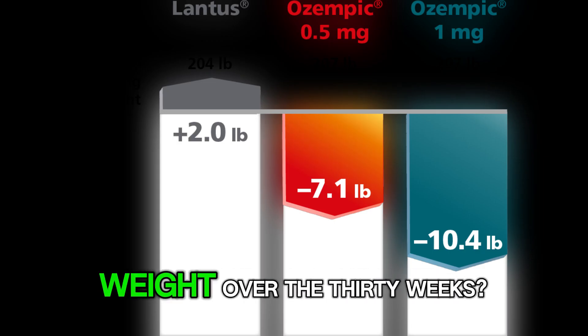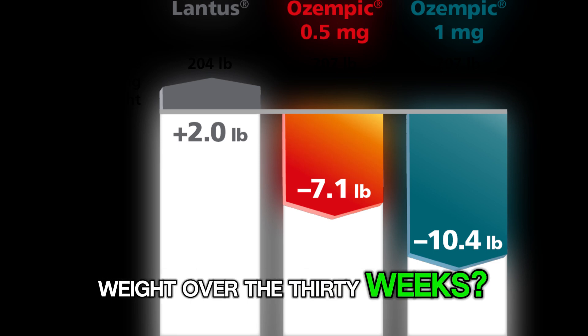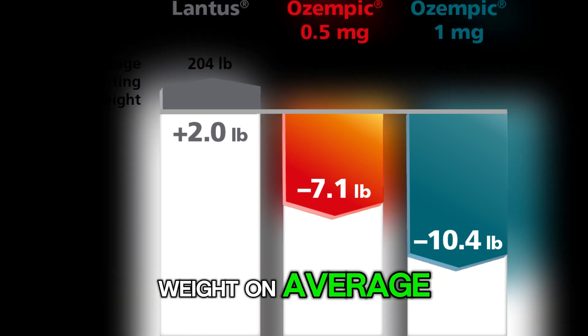So what happened to their weight over the 30 weeks? People using Lantus actually gained weight — on average, about 2 pounds.